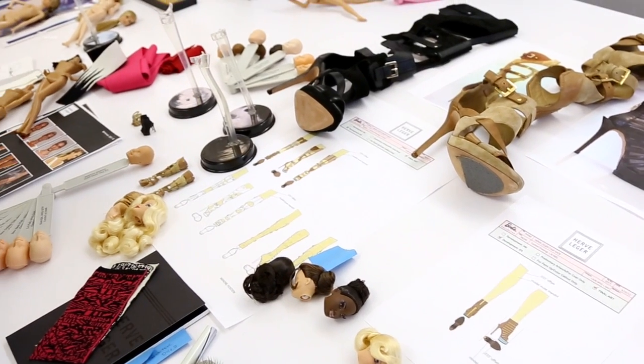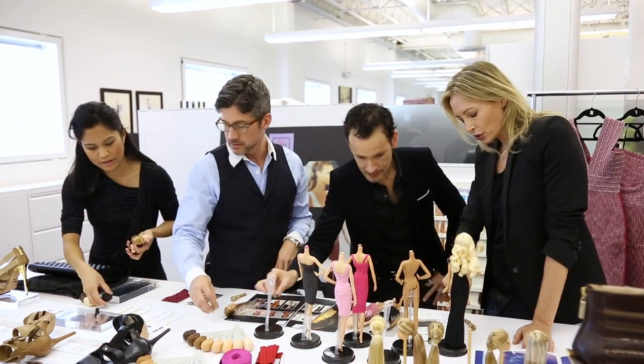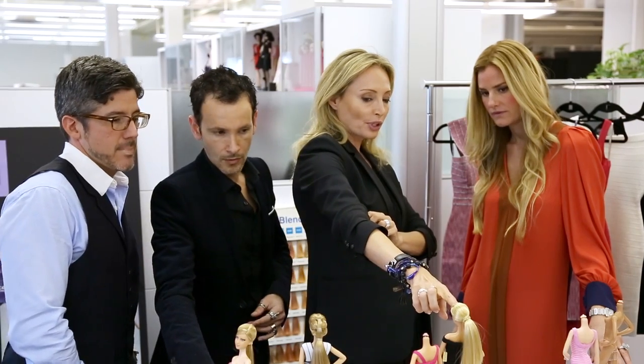What was one of the most challenging aspects of working on an 11 and a half inch doll versus a real woman? I think the challenging aspect was really the scale. When you're designing for a real woman, you set up your jacquard machine so they can weave a certain stitch per inch. When it comes to Barbie, we had to scale everything down and try over and over again until it was perfect.